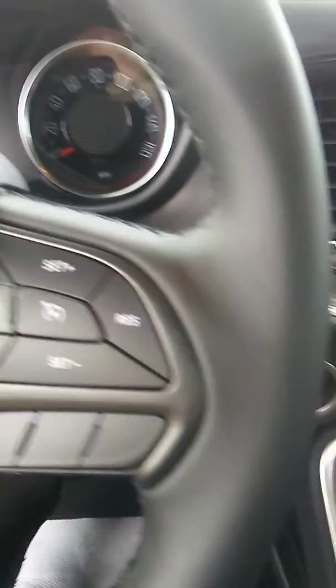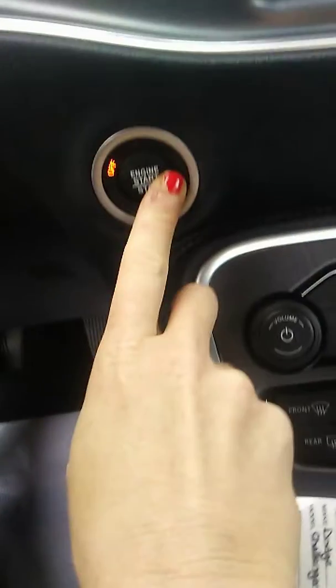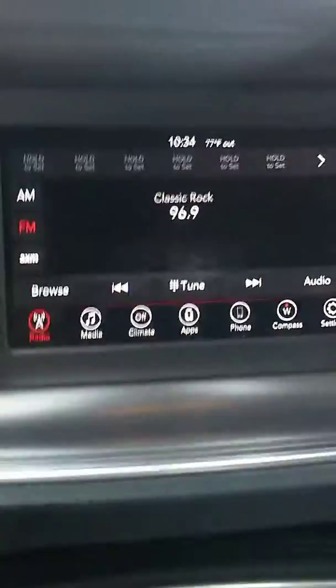It has power seats, black cloth interior, Bluetooth and cruise control, push button start, dual zone climate control, and a touch screen.